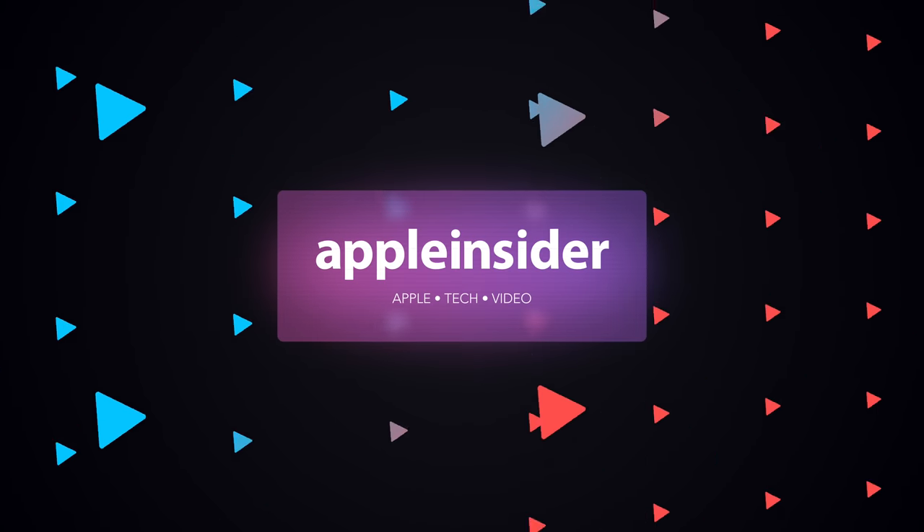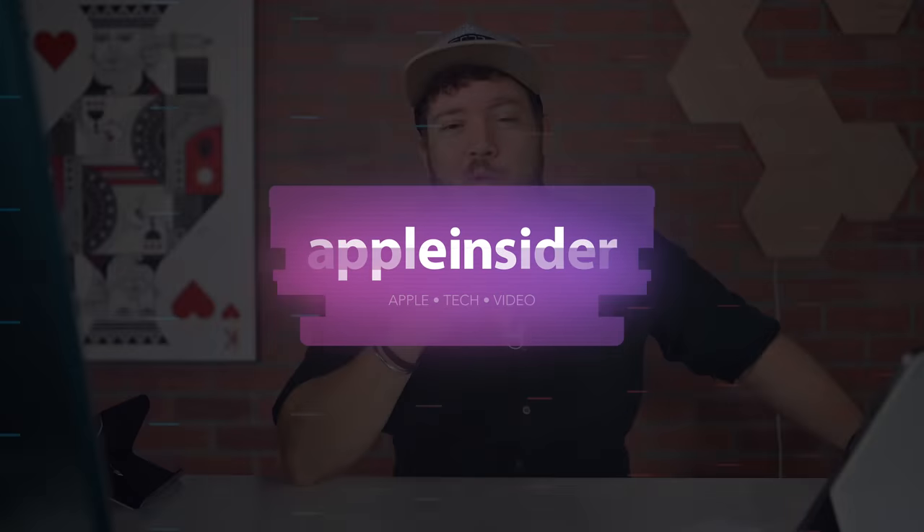These are my top six favorite new features in iOS 15. Welcome to Apple Insider. It is Andrew here and you can find me on Twitter at Andrew underscore OSU. I have been beta testing iOS 15 since Apple announced it at its annual developer conference, and there are a lot of really cool features coming your way with this update that is available right now.